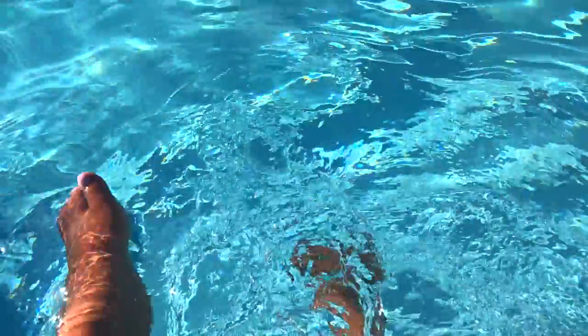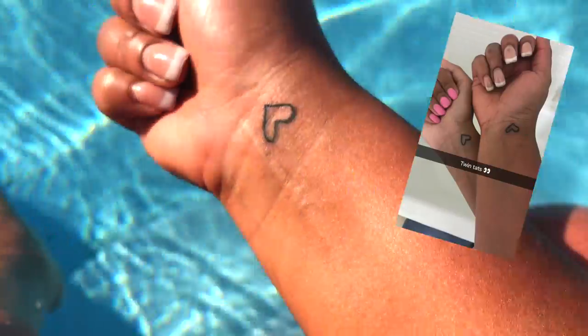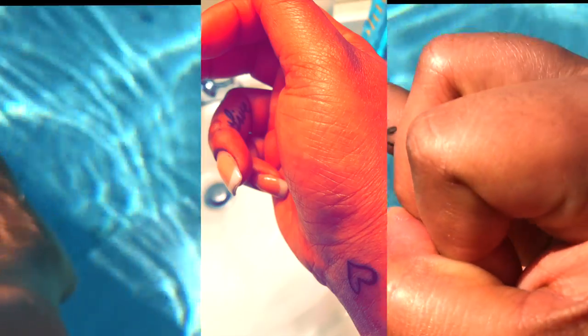I'm at the beach, I'm super hyped. Good morning vlog — I got a tattoo last night. It hurt! My best friend and I got matching tattoos.